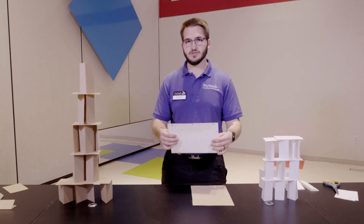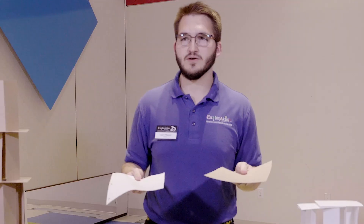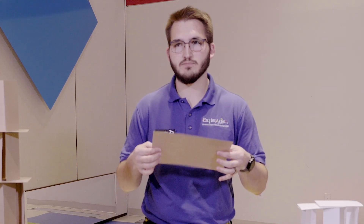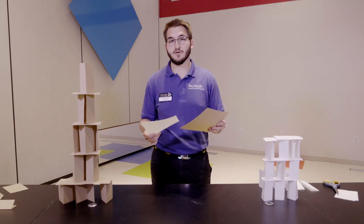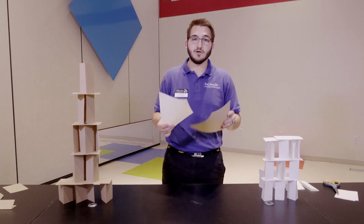To start, take your piece of notebook paper and your piece of construction paper and just hold them in your hand. Which one's heavier? Which one's sturdier? Is one really flimsy? Does one have more support to it? Think about these two materials like the materials I was talking about earlier — wood, steel, and concrete. They have different properties and that's going to change how we build with them.